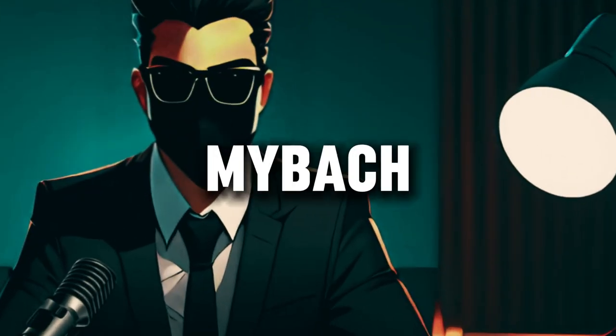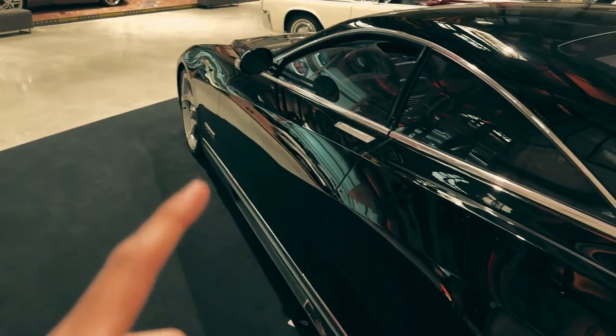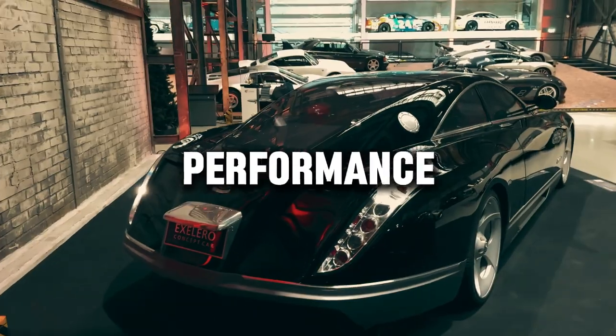The Mercedes-Maybach Exelero — a masterpiece of automotive artistry that sets the standard for luxury and performance.